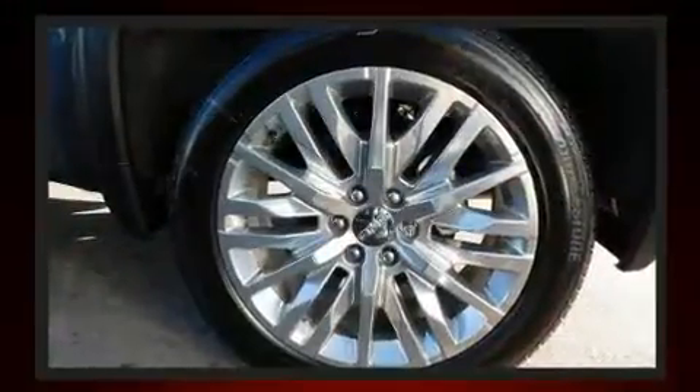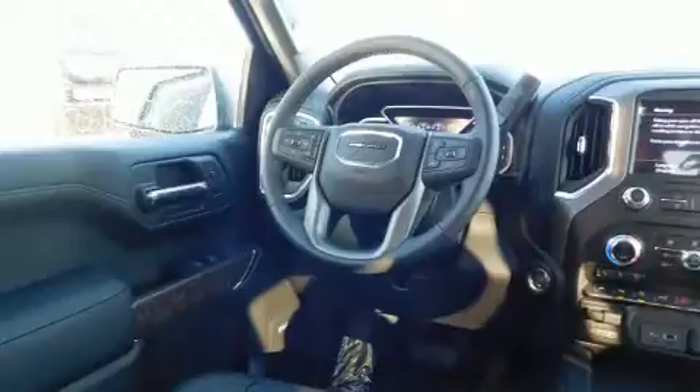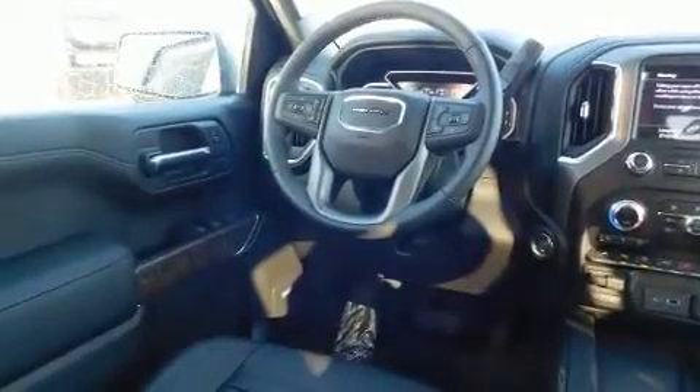Top features include front dual-zone air conditioning, leather upholstery, front and rear reading lights, a tachometer, heated and ventilated seats, blind spot sensor, a bed liner, and power seats.